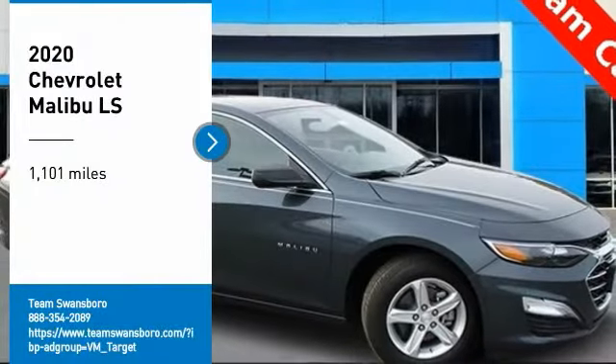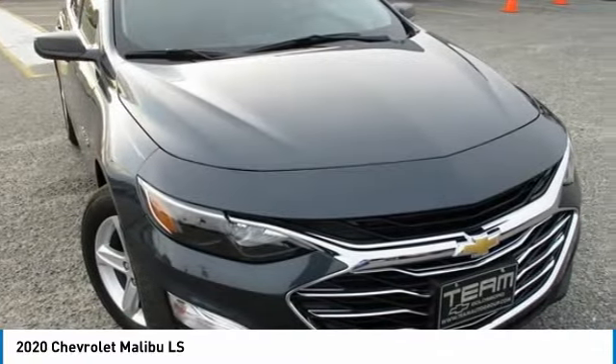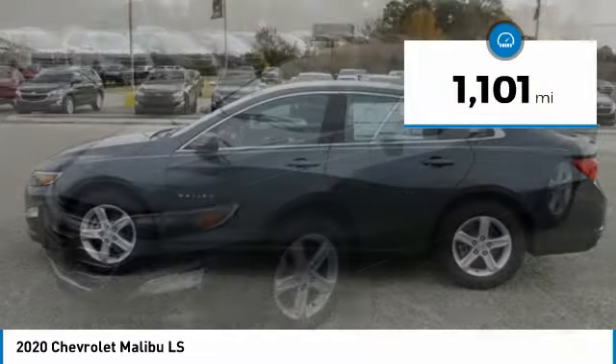Take a ride in the 2020 Malibu. A combination of performance and fuel economy, the Malibu is a great commuting car. This vehicle has less than 2,000 miles.